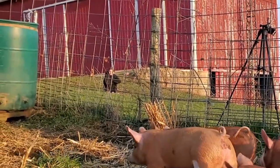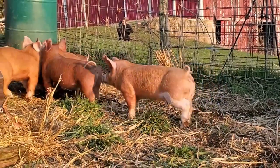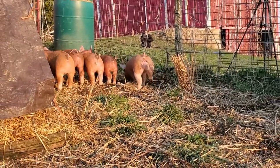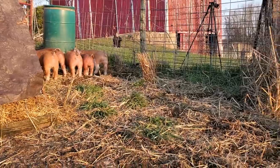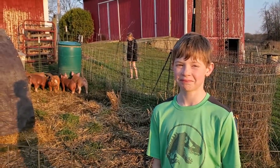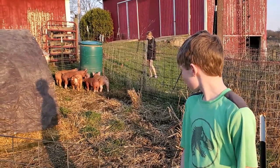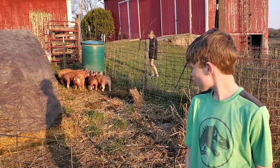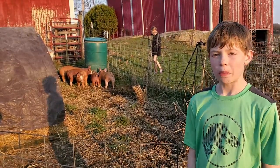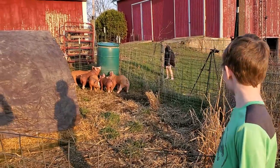I spy a Gracie over there. Are you happy we have pigs again? I am. They're cute too, aren't they? Yeah. They seem like they're going to be real personable. I'll get in there with them every day for a while, every single day, and I think they're going to become pretty personable. What do you think, Grace? You happy to have pigs again? Yeah.